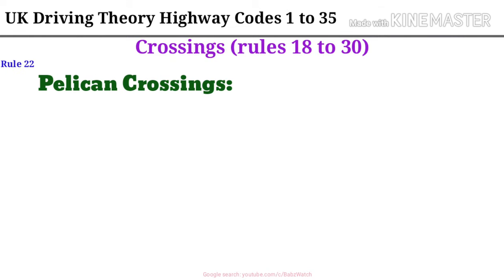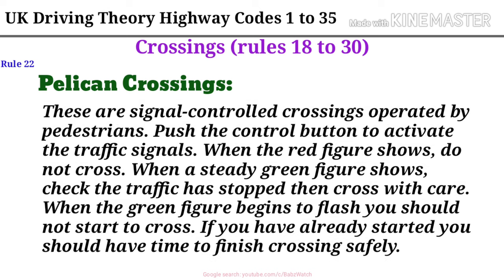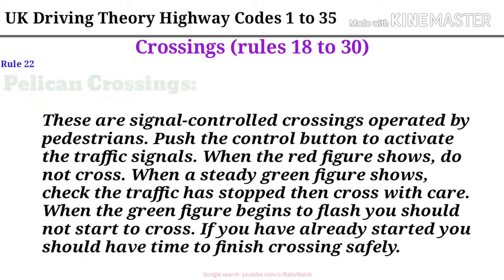Rule 22. Pelican crossings. These are signal controlled crossings operated by pedestrians. Push the control button to activate the traffic signals. When the red figure shows, do not cross. When a steady green figure shows, check the traffic has stopped and cross with care. When the green figure begins to flash you should not start to cross. If you have already started you should have time to finish crossing safely.